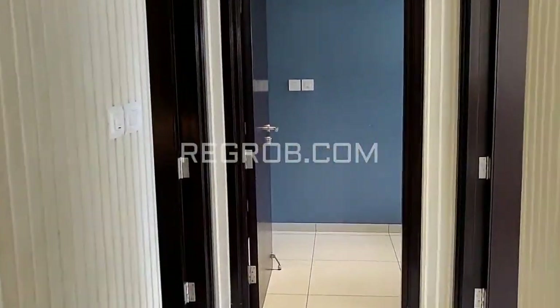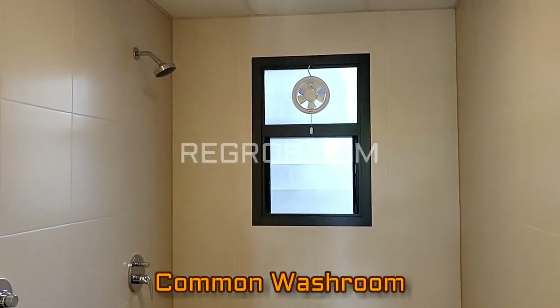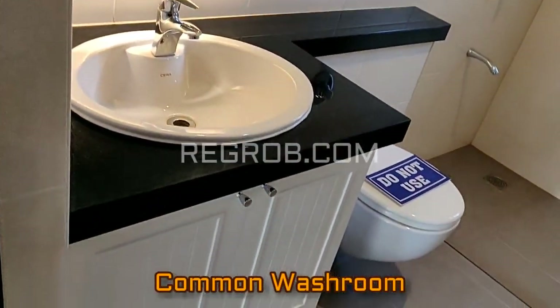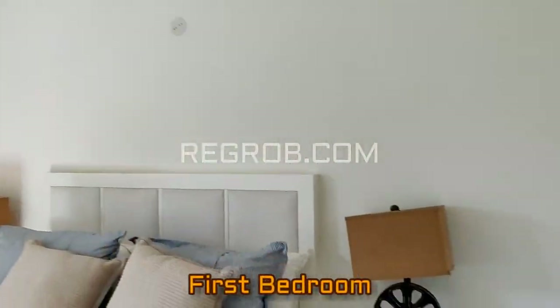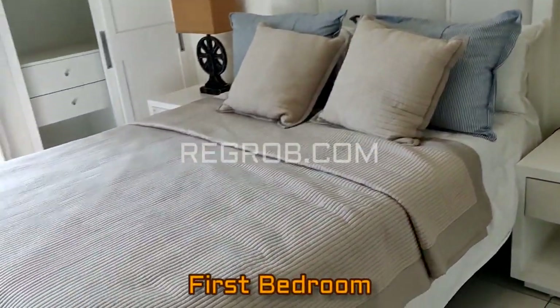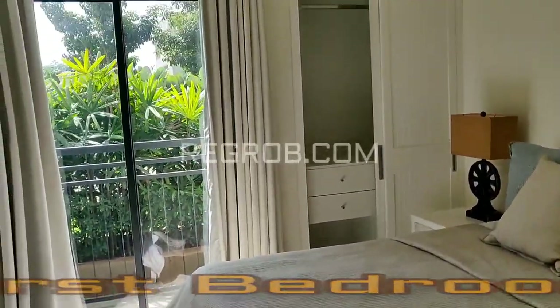And now further we have, here on the left hand side, the common washroom. And just opposite to this we have the first bedroom of this flat, which also has an attached balcony.